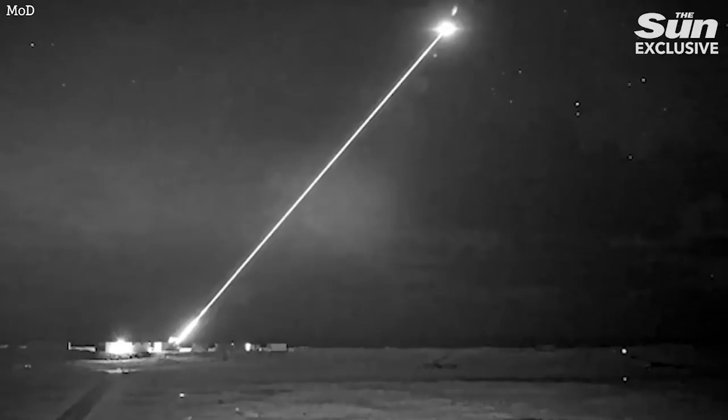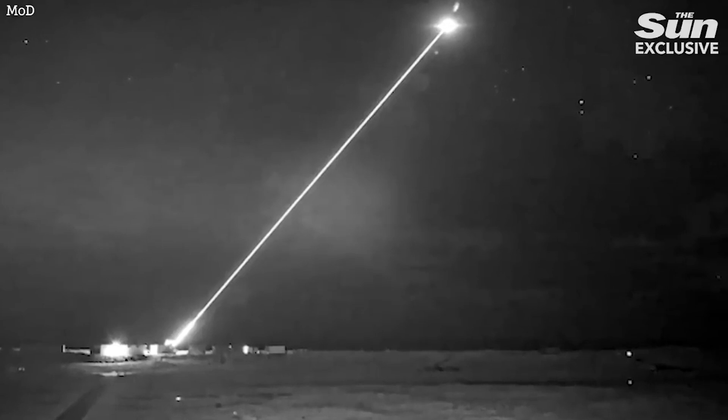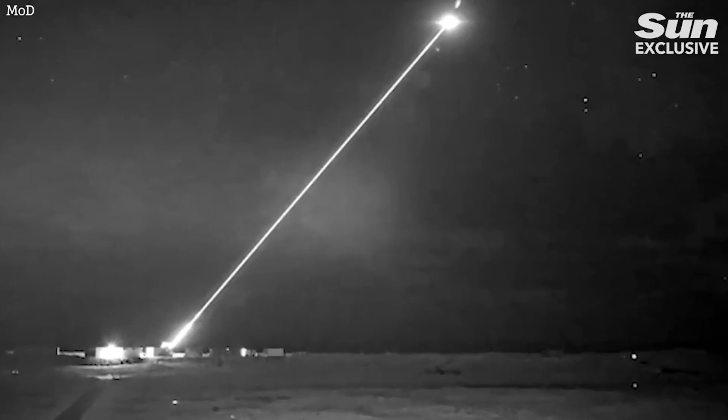It's been in development for many, many years and has been running later than planned. We've seen three significant releases of information. The first was the first ever photographs of the drone shooting down a tethered target. More recently, we saw still photographs of the same laser shooting down a drone that was flying. And now the Ministry of Defence has released the footage.